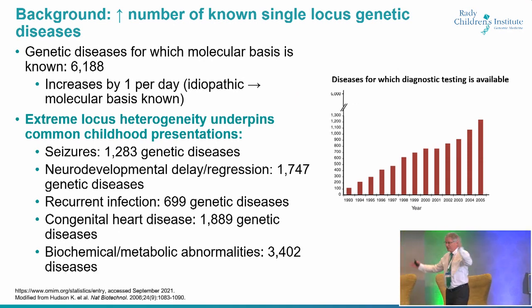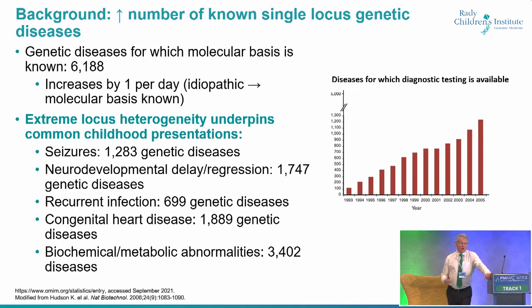Background. So Tom, I'm going to disagree with you. There are 6,200, not 3,500 known genetic diseases as of Online Mendelian Inheritance of Man. If you're a ClinGener, you might actually like Tom's number better, but I'm an OMIM guy, so I'm going to go with 6,200. And that number changes every night. And why this is relevant to neonatal care is that if you have a kid with something like neurodevelopmental disabilities